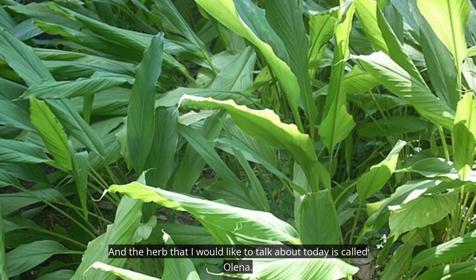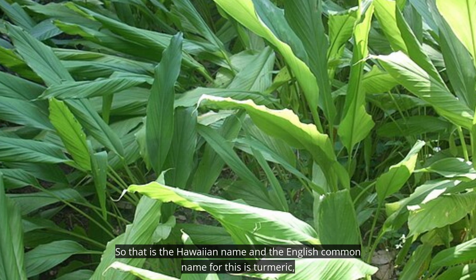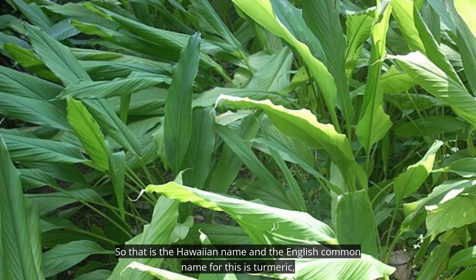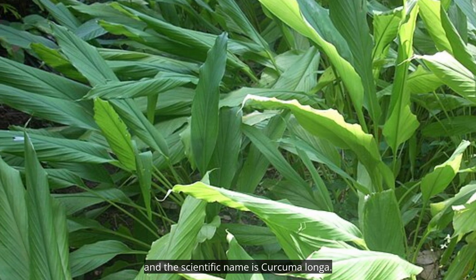The herb that I would like to talk about today is called Olena — that is the Hawaiian name — and the English common name for this is turmeric, and the scientific name is Curcuma longa.